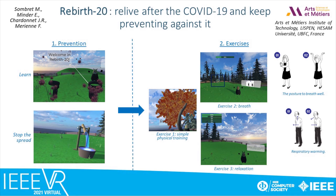We are pleased to present Rebirth 20. We live after COVID-19 and keep preventing against it. The application is composed of two parts: prevention and exercise. The prevention allows users to learn about the virus and stop its spread. The exercises are intended to help people who have been infected. Three types of exercises are proposed: physical training, breathing, and relaxation — exercises designed by the medical sector.